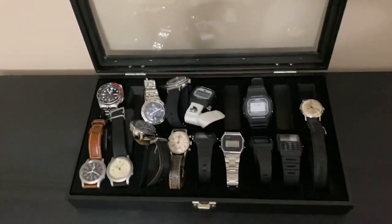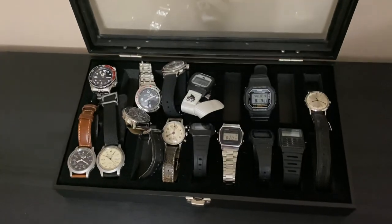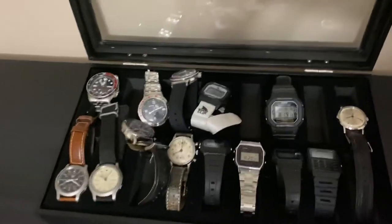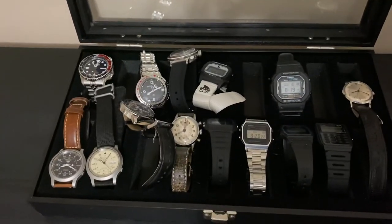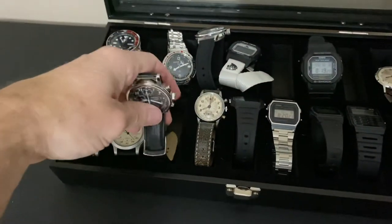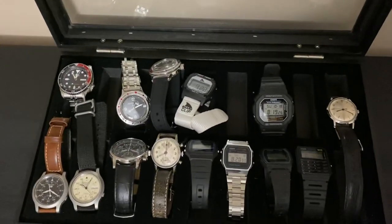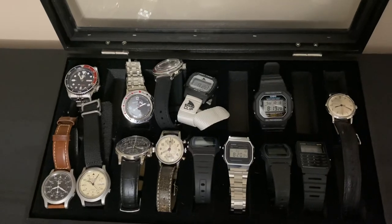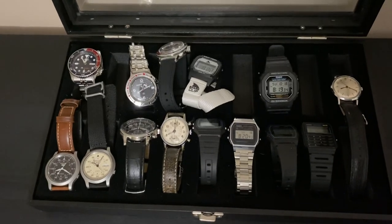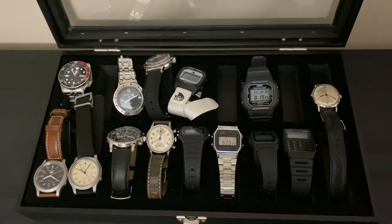So that is a budget watch collection. Would I like an Omega or a Rolex? Well, sure I would — I'd also like a Tudor or any other number of high-end watches. But for my everyday life, I've got everything that I could want or need right here. Thanks for watching. I appreciate the views and the comments, and you guys have a good start to your week tomorrow.